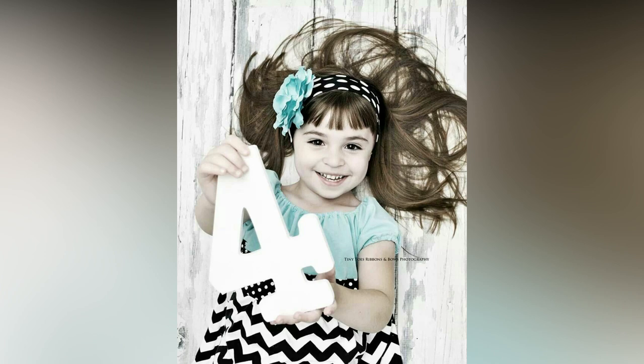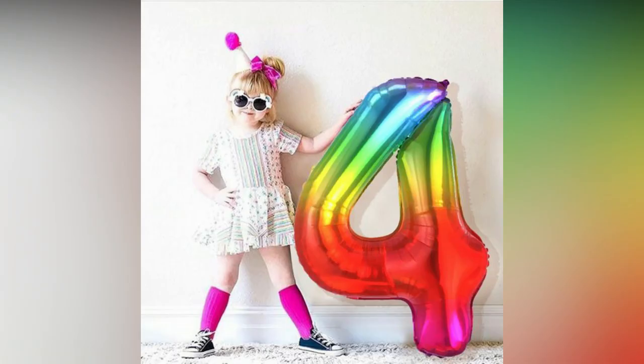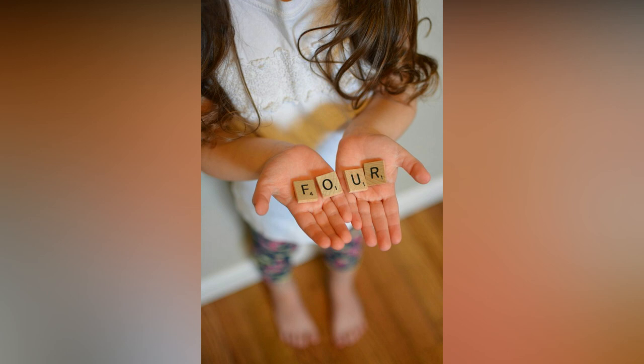Here, in this video, we have compiled amazing photoshoot ideas for a 4th year birthday. As for what to wear, the sky is the limit.